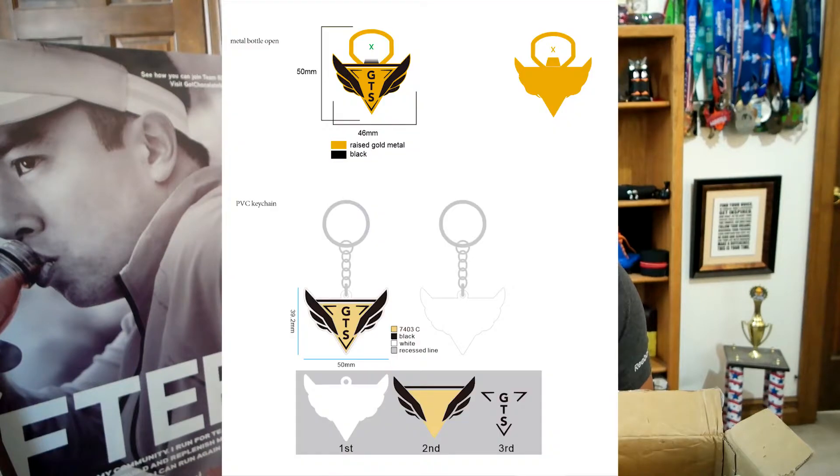It was a pretty easy process. I just sent the logo to them and they gave me a mock-up of what it was going to look like. They said in two weeks they would send it to me, and lo and behold, two weeks later I got the product.